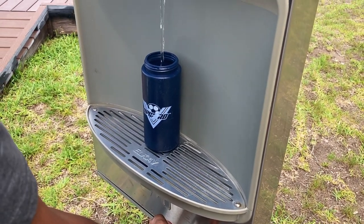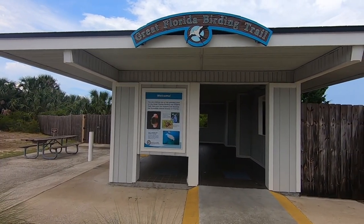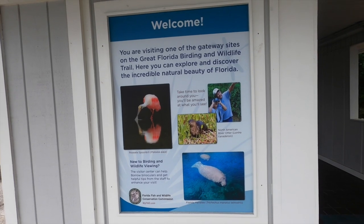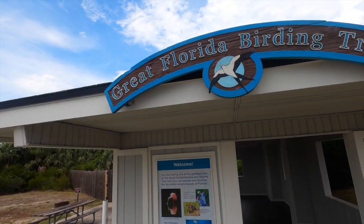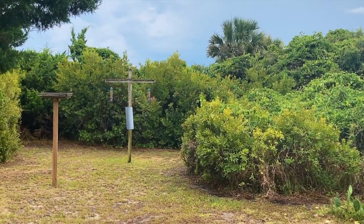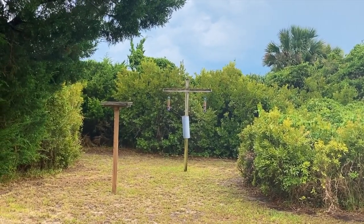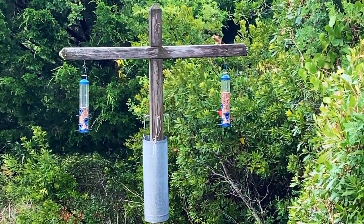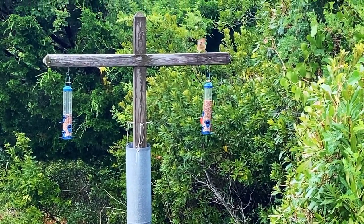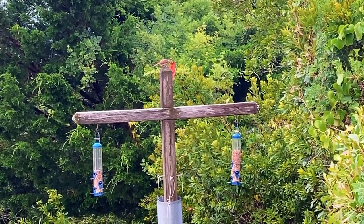Fort Clinch is one of the first sites on the Great Florida Birding and Wildlife Trail. You can borrow binoculars from the visitor center and get tips there to improve your wildlife viewing experience. But you don't even need binoculars to view the birds here, since the feeding stations are right here. There are bird feeding stations on the opposite side of the bird exhibit area also, and there are picnic tables there as well.